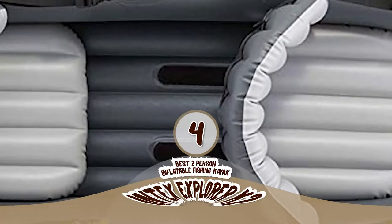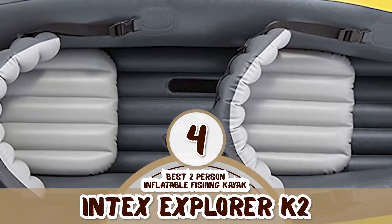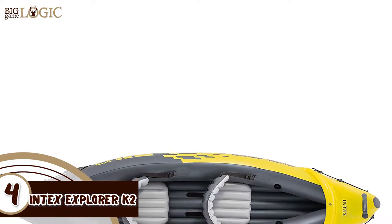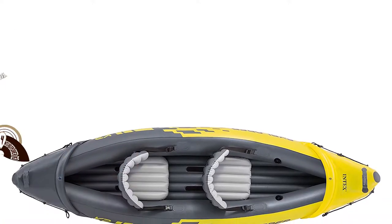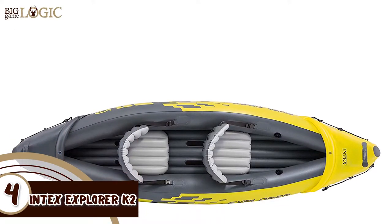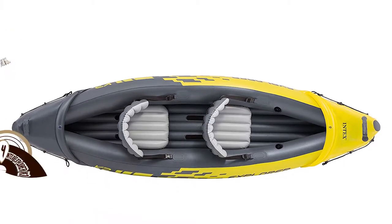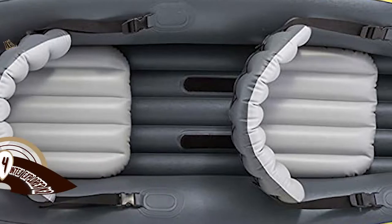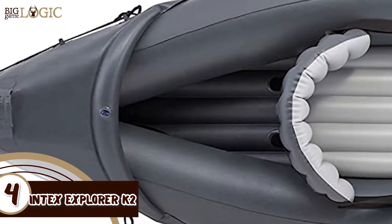Next, we have the best two-person inflatable fishing kayak, the Intex Explorer K2. Users state that this is one of the few products which have seemed to really impress consumers with its design, construction, and security. The unit is of a bright yellow color, which, alongside being good to look at, serves a basic safety purpose as well.